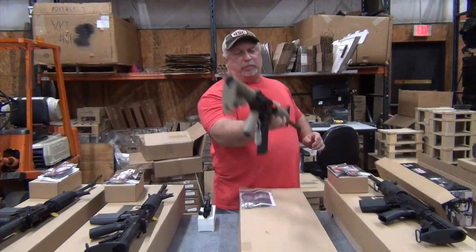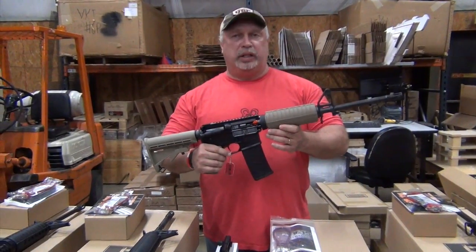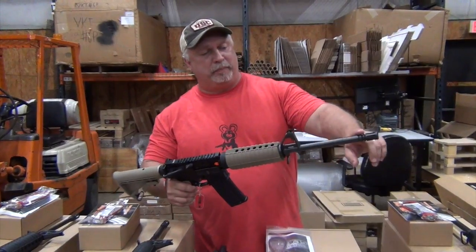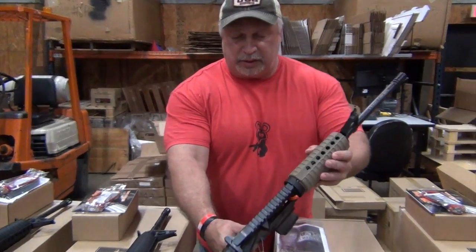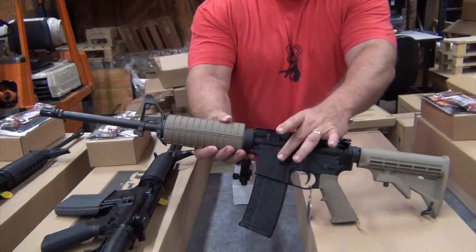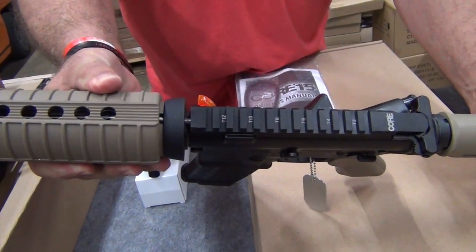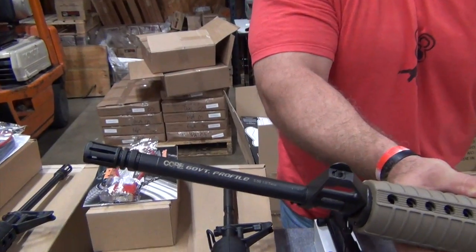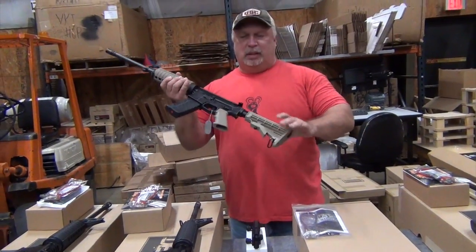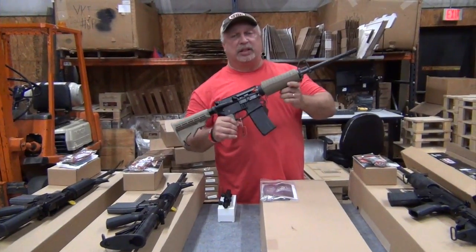To get into a different manufacturer and a different look, the Flat Dark Earth color is what a lot of people are going to these days. This rifle is made by Core Industries — also an American-made product. This is their government profile model barrel, standard 16-inch. These are also T-Marked and come with one 30-round hex mag and a cable lock. It has the markings for the military barrel — that's a 1-in-7 profile heavy barrel, which tends to stabilize the heavier bullets a little better. These are also at a spectacular price point of $499.99.